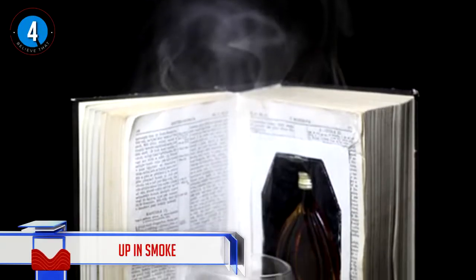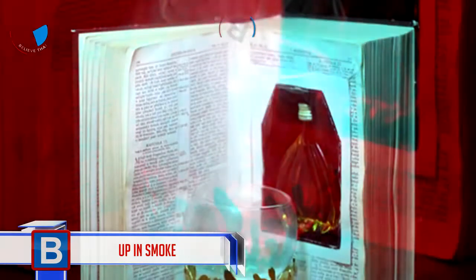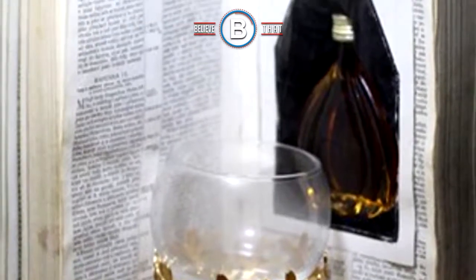Number 4 — up in smoke! This is Holy Smoke. It contains cognac and cowhide, and you receive it with frankincense and myrrh smoke — hence the name, Holy Smoke.